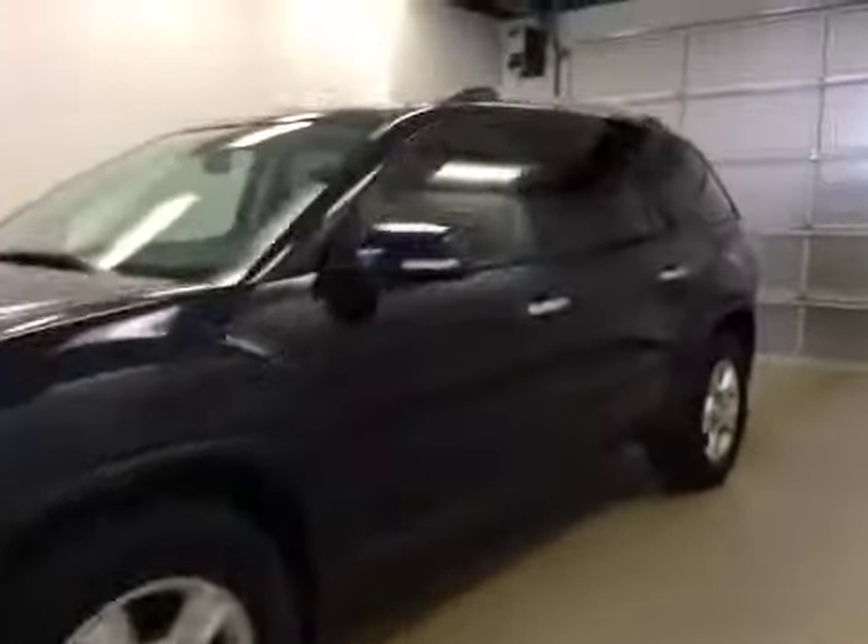This is stock number 114814, a 2012 GMC Acadia. Exterior color is dark blue.